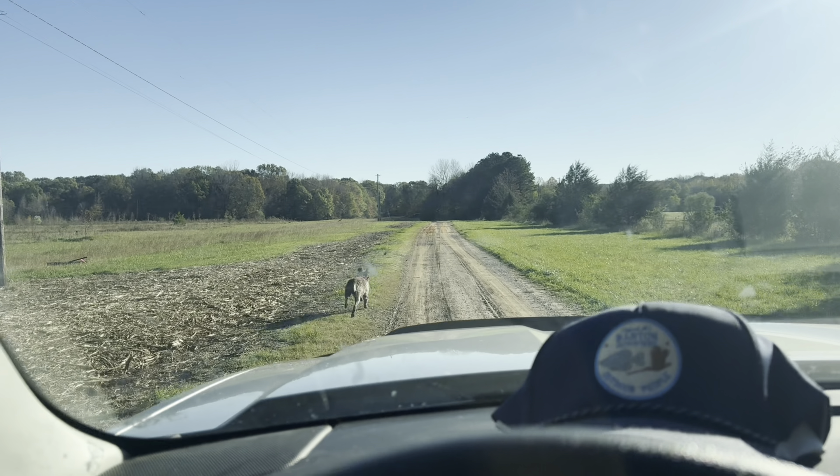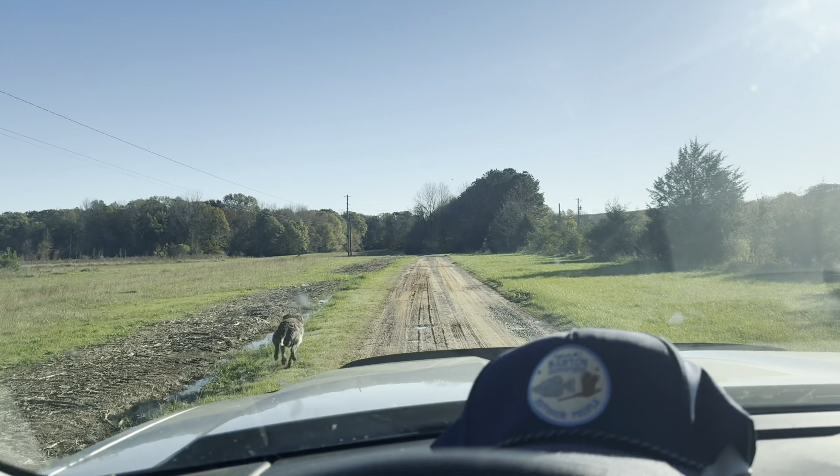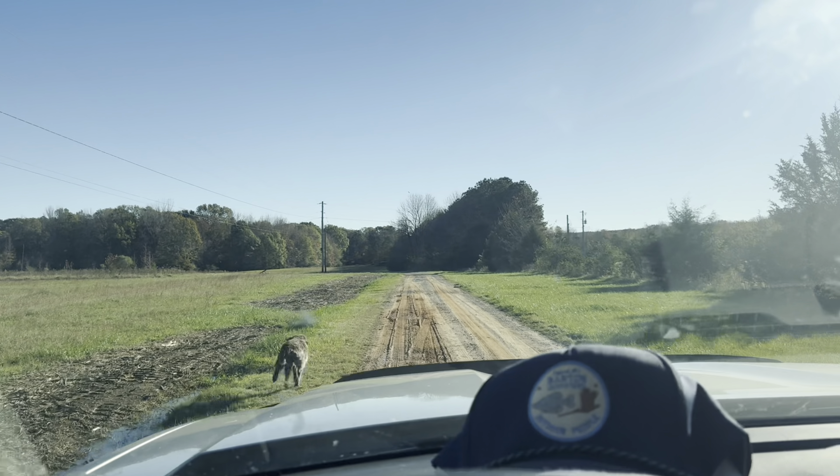Prior to this season, we had cedars and scrub pines all along the edge of this road, but as you can see, it's been mulched up. Birds would love to get over there, so a lot of times — even before we would set birds from previous hunts — we'd be running down this road to get ready for a hunt, and Dublin would lock up on point.